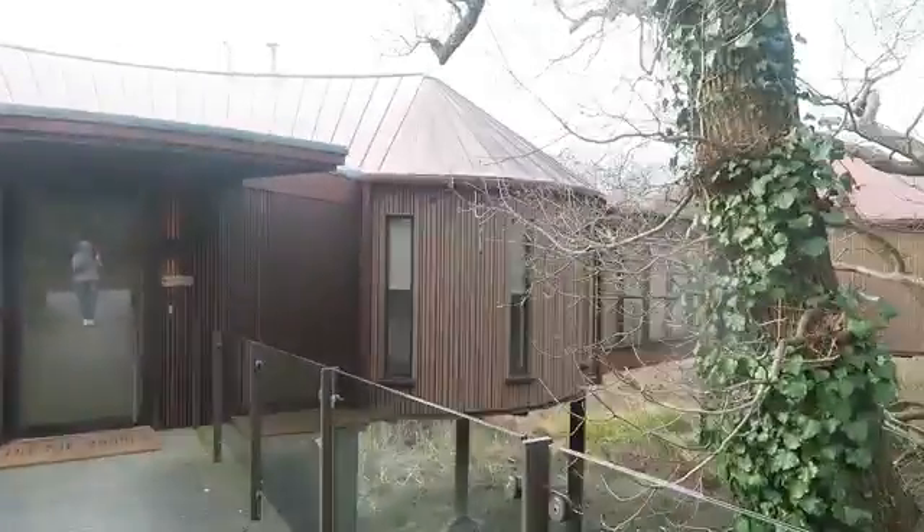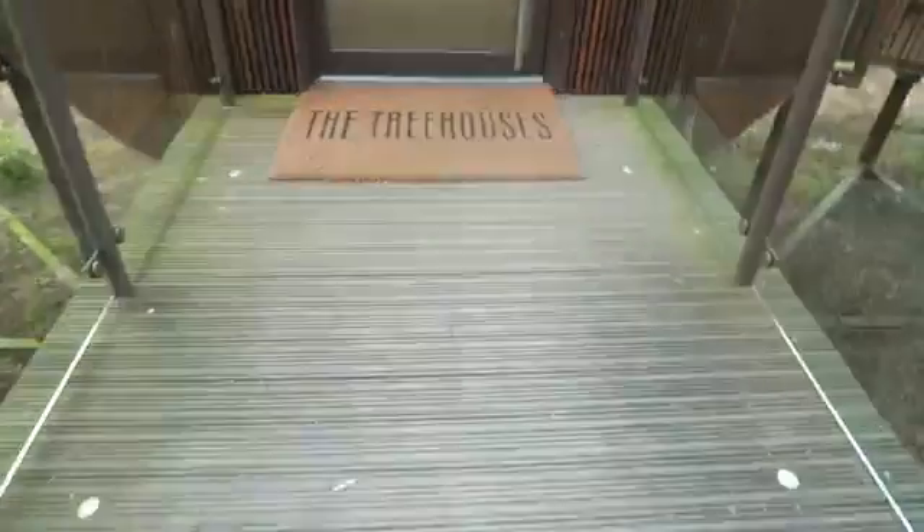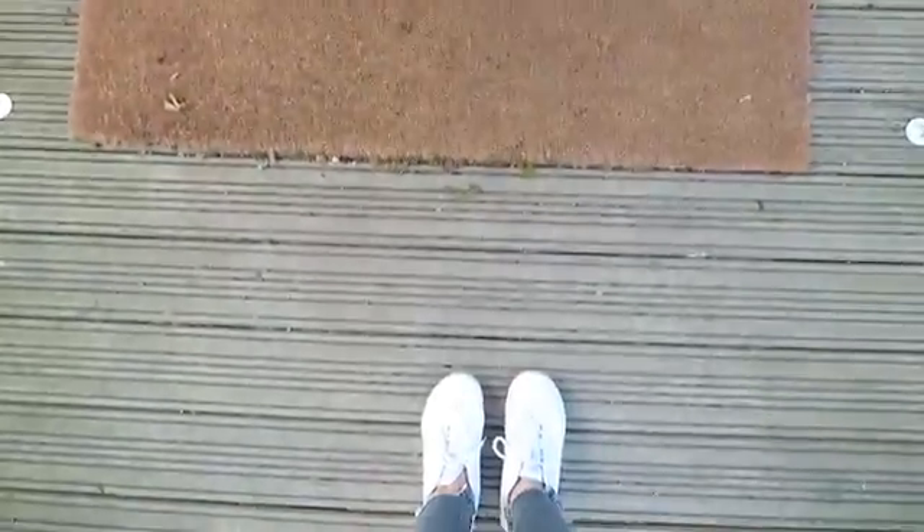Okay so we're starting from the outside guys. As soon as you walk up to the treehouse, this is what you see. You can see me in the mirror obviously, and this is the treehouse here — it extends all the way down there. We're staying in the biggest treehouse and you are about to get the surprise of your life.